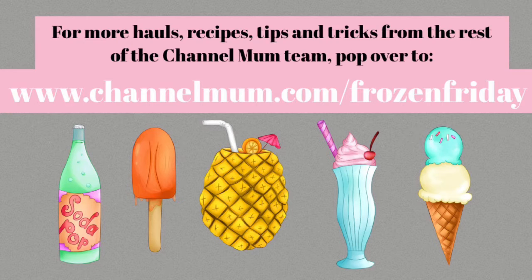Would I go back? Yes, I would. And I am telling you, honestly, I never thought I would say that. So Iceland, well done — I take my hat off to you. For even more hauls, recipes, tips and tricks from the rest of the Channel Mum team, pop over to channelmum.com/frozenFriday and check out Frozen Fridays over on the Channel Mum YouTube channel too.